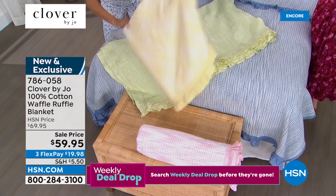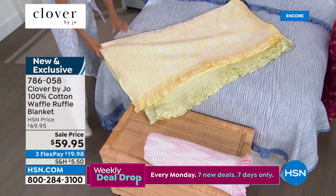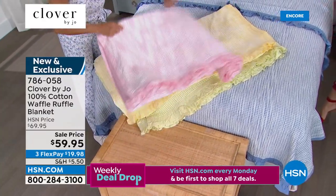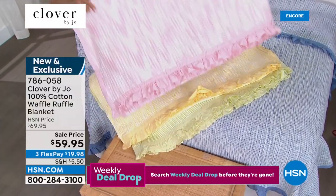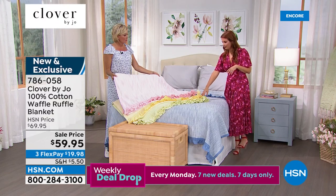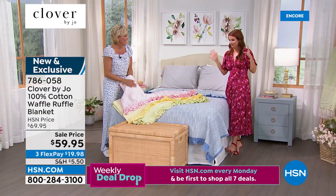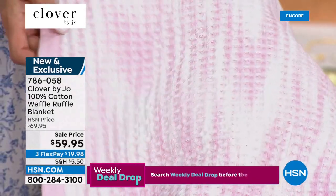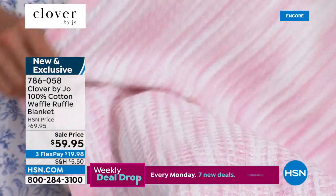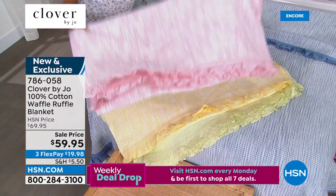I'm going to take out the yellow so you can see the difference, and then the last choice other than the blue on the bed is the blush. I have these folded in our woven baskets all over our house — on our couch just to cozy up. You can really cuddle up with these. Both sides are equally beautiful — I love that waffle or basket weave texture. We are moving along, there's lots to get to in the hour.